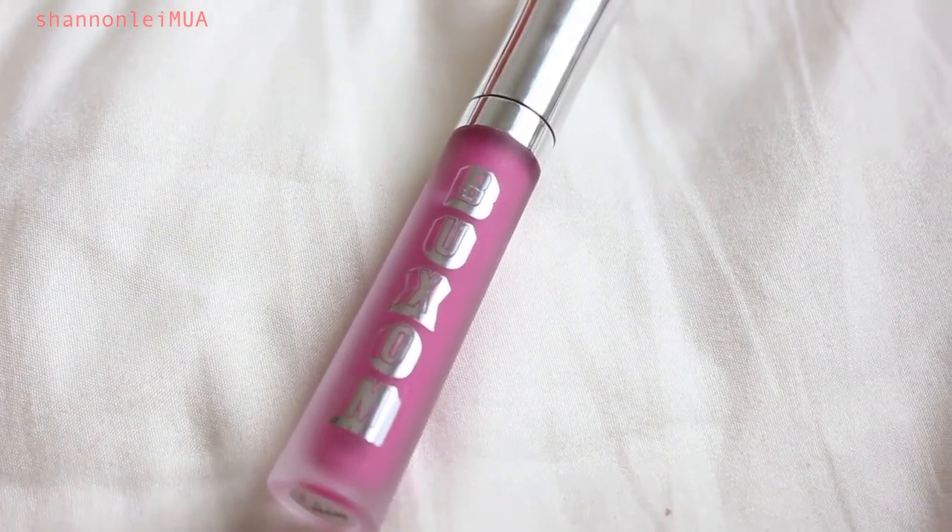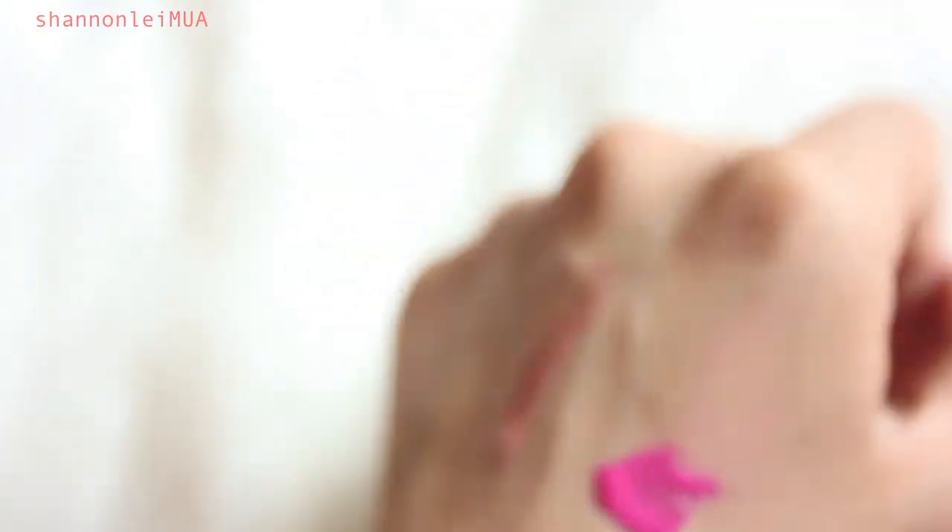I also bought the Buxom Big and Healthy Lip Cream in Berry Blast. I have wanted this color for a long time. It's a really pretty poppy magenta color. I'm just in love with the Buxom Lip Creams in general — I think they are the best lip gloss in the world and I seriously want to pick up every color.